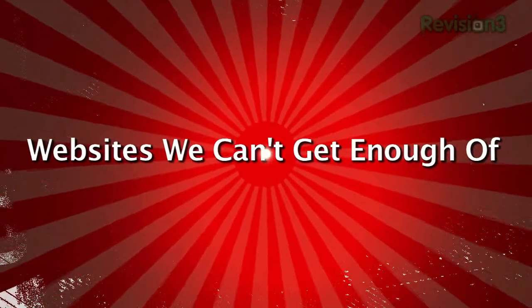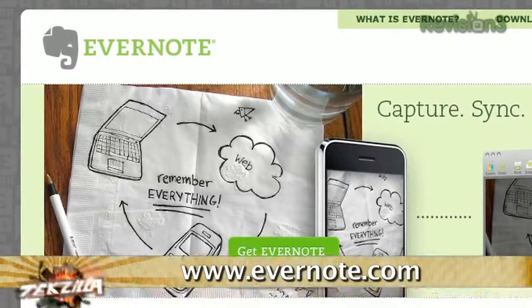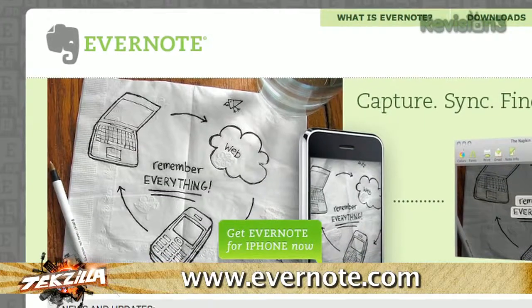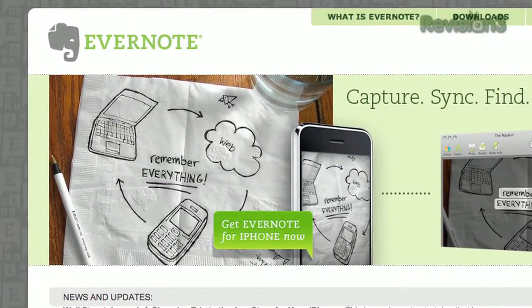Looks like it's time for another Websites We Just Can't Get Enough Of — a website we just can't stay away from because it's too useful, too funny, or just too irresistible. Today's pick: Evernote. If you've been looking for a good on-the-go solution for remembering tasks or ideas, Evernote could be the system for you.